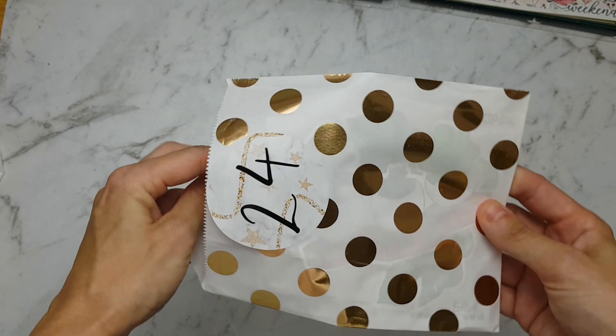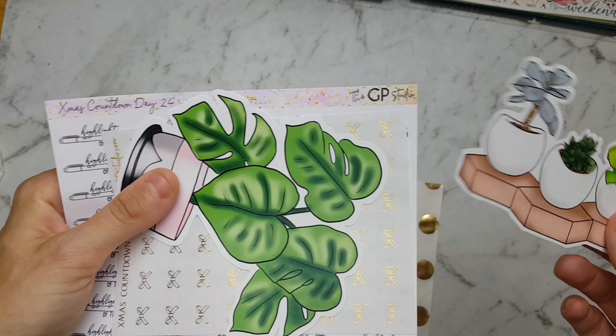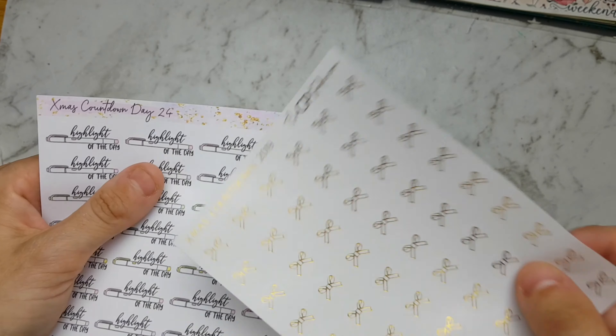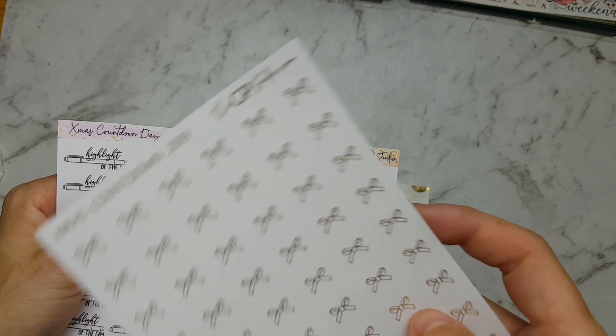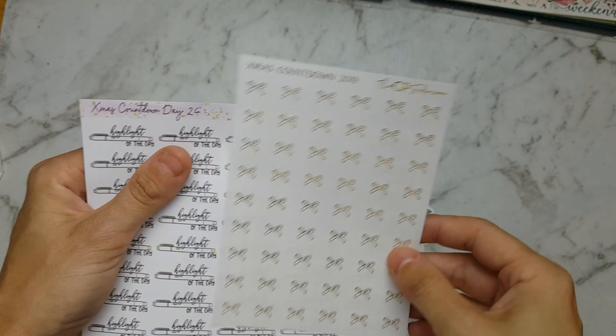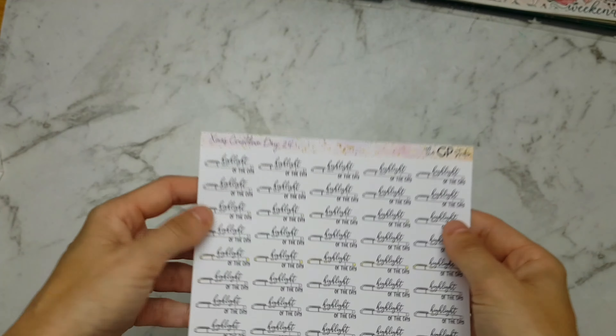Number 24 — we have these gorgeous stickers of plants, very cute, and we have these gorgeous bow gold foils, and we have the 'highlight of the day' sticker. So that is the end of this unboxing video — thank you guys for watching. Bye!